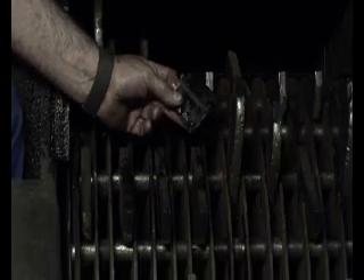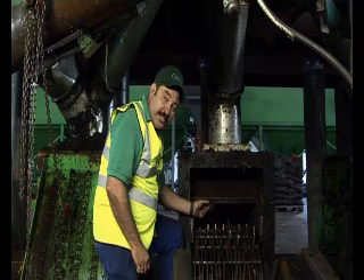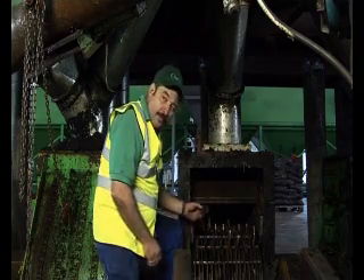At this point, the frozen tyre chips drop down from the cryo-tunnel and drop into the hammers. 96 hammers running at 300 feet per second smash up the chips, which are then dropped down into the bottom of the auger.